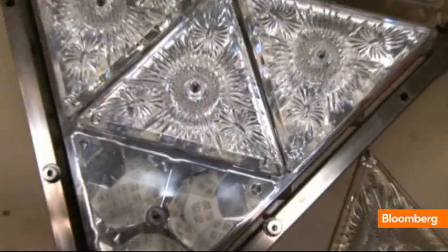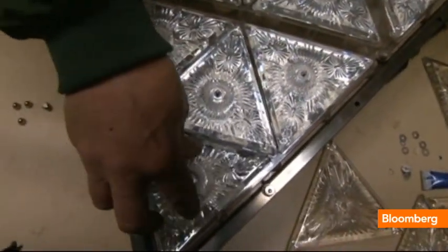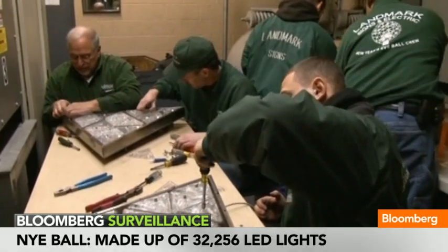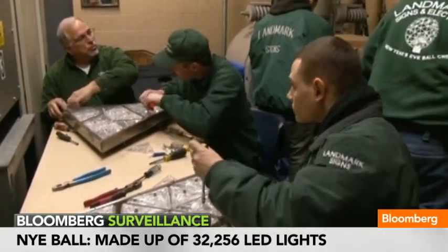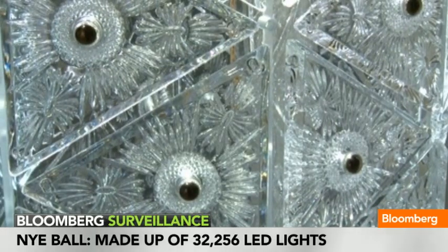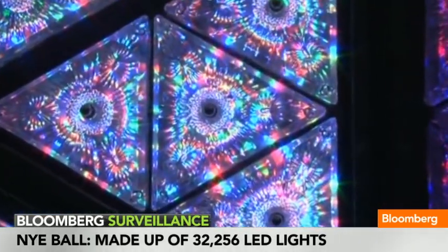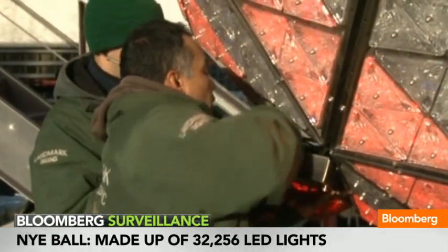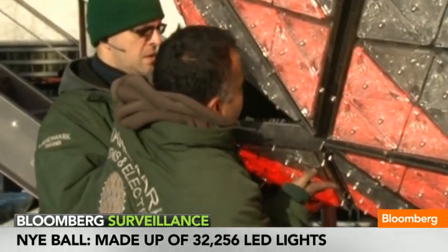This is fun. It's 12 feet, 12 feet in diameter. It weighs near six tons, emblazoned with Waterford crystal lit by 32,256 Phillips Luxeon Rebel LEDs. It must be the Times Square New Year's Eve ball — or it's Sarah's gown for tonight. One of the two. There it is. And joining us is Edward Crawford, chief executive officer of Phillips Lighting North America.